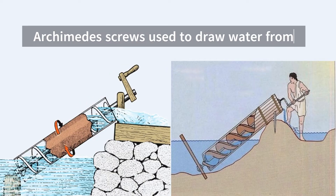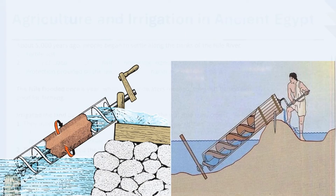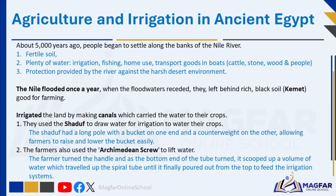The farmers also used the Archimedean screw to lift water. The screw was lowered into the water, and the farmer turned the handle. As the bottom end of the tube turned, it scooped up a volume of water which travelled up the spiral tube until it finally poured out from the top to feed the irrigation systems.